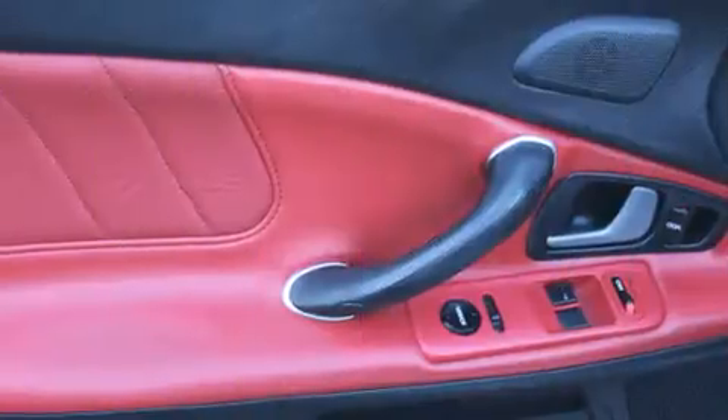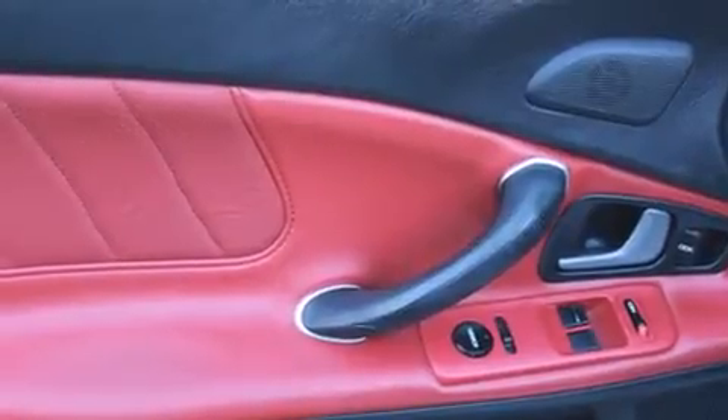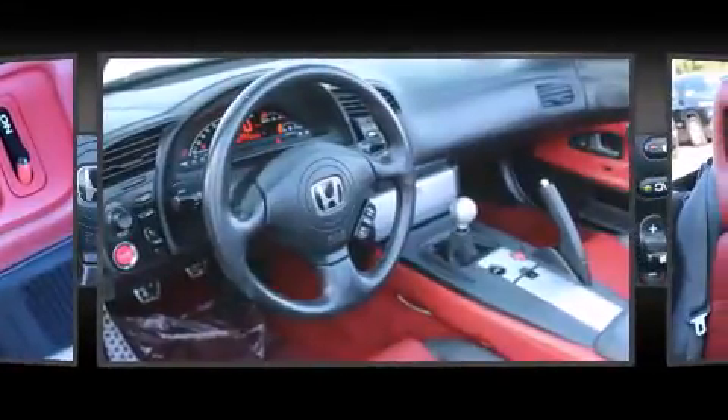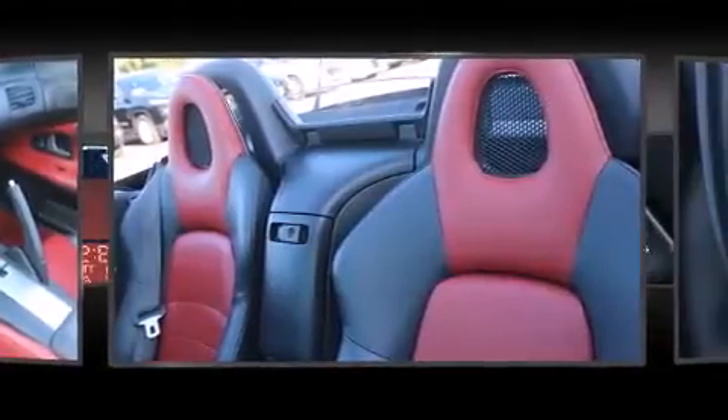The following features are included: a tachometer, high-intensity discharge headlights, a power convertible roof, and leather upholstery. Honda ensures the safety and security of its passengers with equipment such as dual front impact airbags, integrated rollover protection, and ignition disabling.